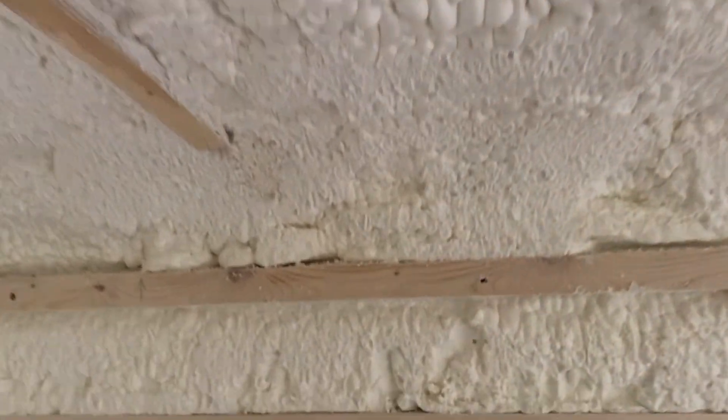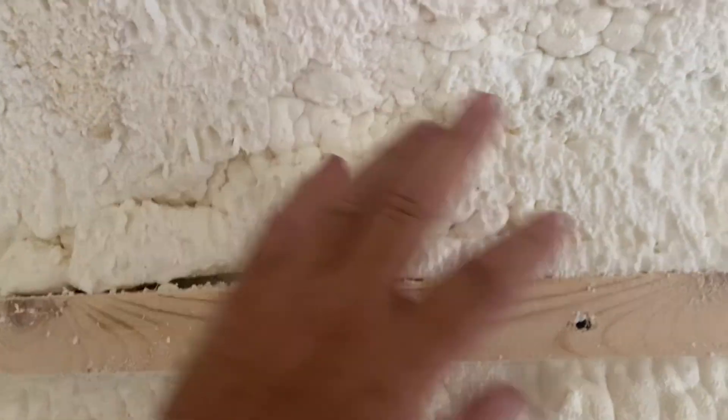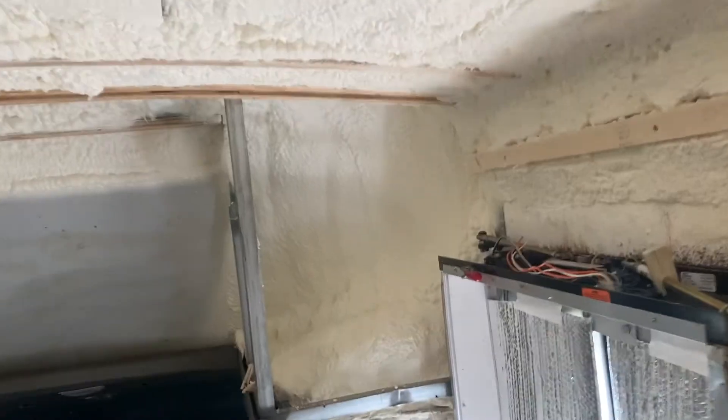They filled voids where they had missed - there was a void down behind this, there was a track back here and they did a horrible job. I'll reference that in another video, but basically they went through and closed cell foam was sprayed all up here in the over-the-cab area.